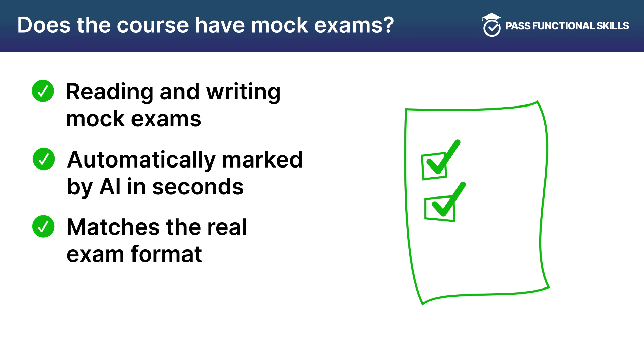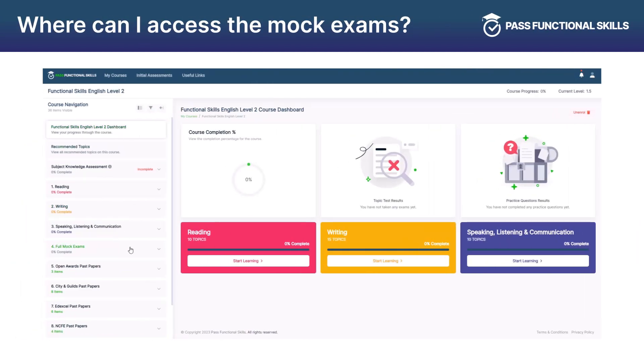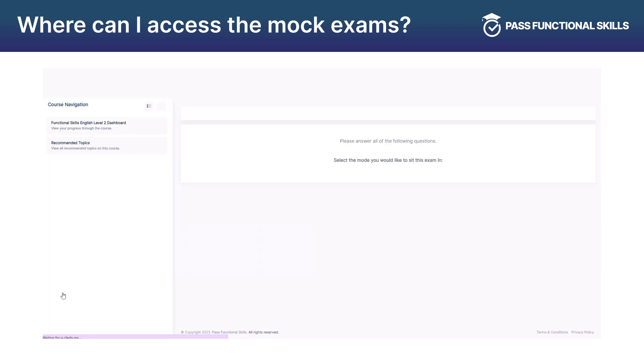Our Functional Skills English Level 2 mock exams are one of the best ways to prepare for your upcoming exam. The mock exams are accessed further down the course navigation in the full mock exams section.